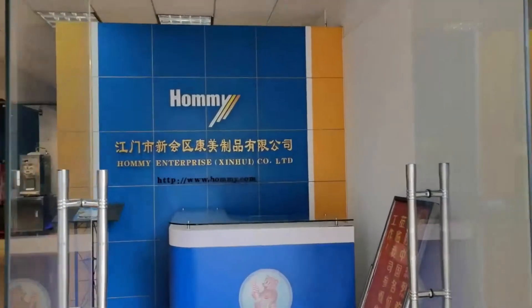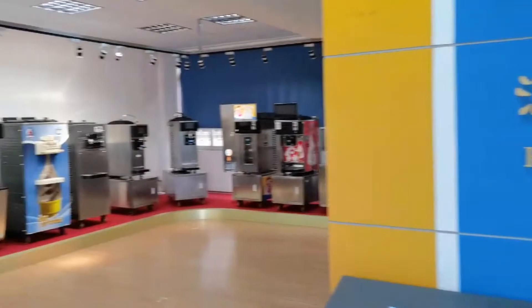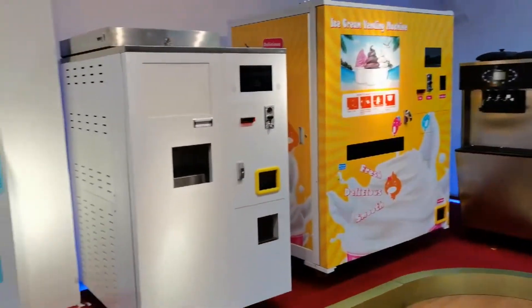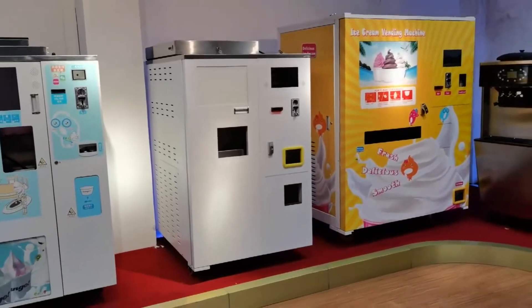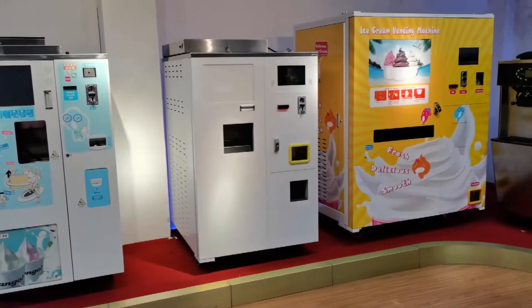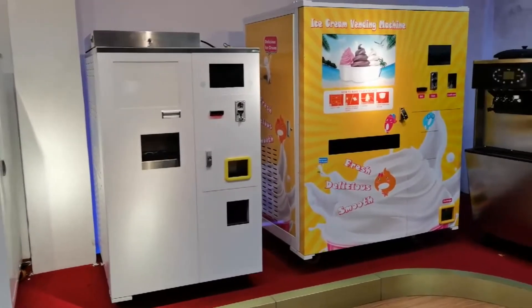HomeMe company from the beginning until just now is 20 years and have a mold machine. The first is the vending ice cream machine, and this vending ice cream machine has three flavors, three toppings, and three sauces for the client to choose.